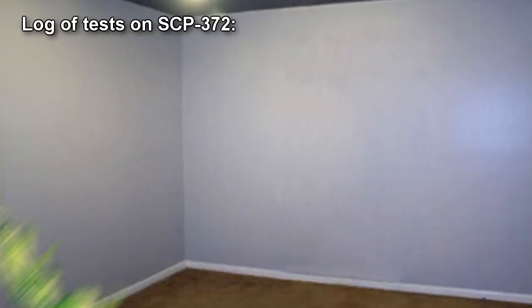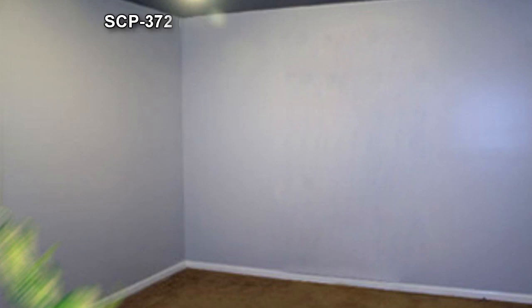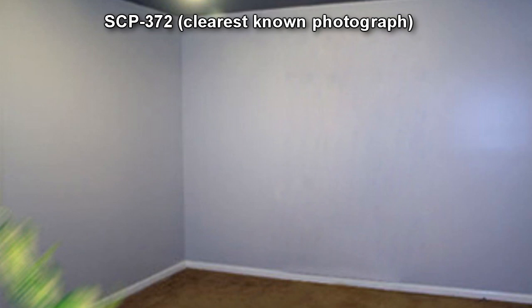Log of Test on SCP-372. 2 D-Class Personnel. Empty room, 6m x 5m x 3m. Test Parameters: D-1 was instructed to stand in the middle of the room, D-2 in the corner. Both were to perform a visual search of the room. SCP-372 was released into the testing room. After 5 minutes, armed personnel entered and ushered SCP-372 back into its holding cell, and D-1 and D-2 were debriefed.